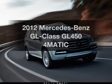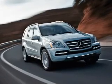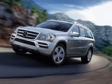Get noticed in this 2012 Mercedes-Benz GL Class. Everything you need under one roof with this great vehicle, with a powerful eight cylinder engine connected to a smooth shifting automatic transmission.